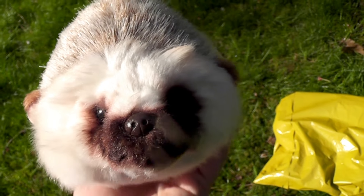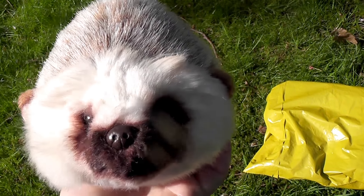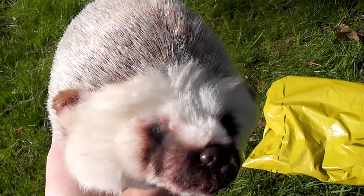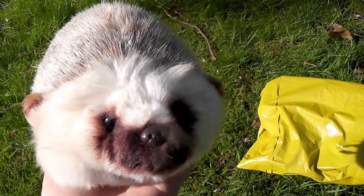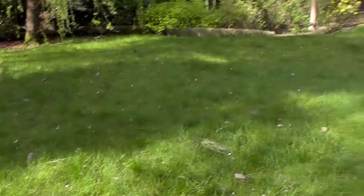Hi everyone, this is Hedgehogs and Mia. Welcome to the very first outside video of 2018. Yeah, it's been a while, I know. But it's finally here, the sun is back, spring is coming and our lawn looks terrible.